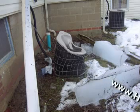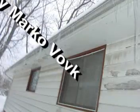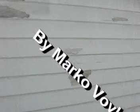When ice dams get too large, the gutters pull off the home and come crashing down. Or, the sun melts the ice dams, it leaks into the soffits and travels behind the siding causing paint failures.